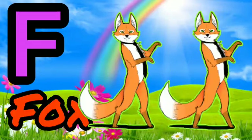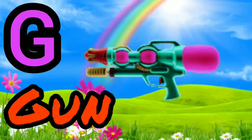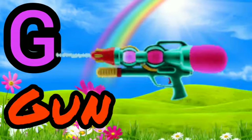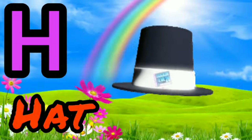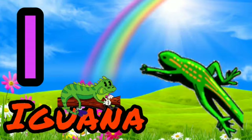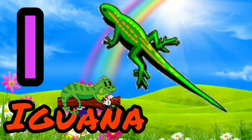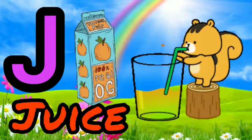F for Fox. G for Gun. H for Head. I for Iguarda. J for Juice.